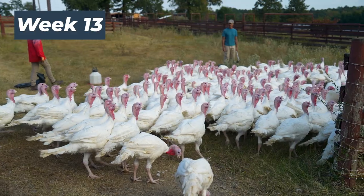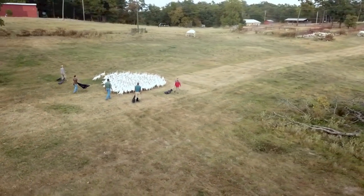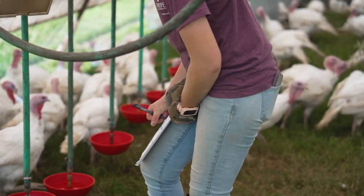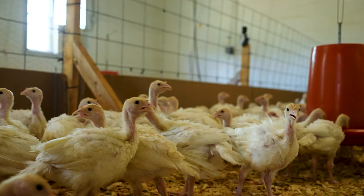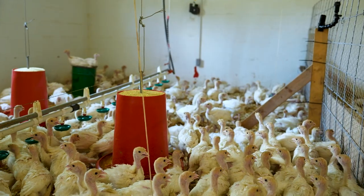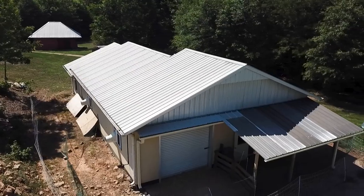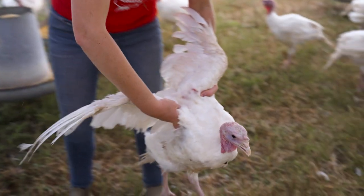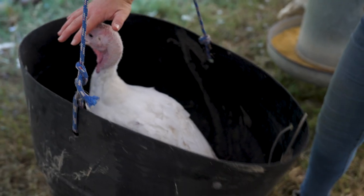Our turkeys are now 13 weeks old, and it's time to send them to processing. We'll send both flocks to the same processor — Natural State Processing in Clinton, Arkansas — keeping the test flock and control flock separate. We were hoping to see a decrease in disease or mortality between the two groups; however, the mortality rate of the test flock was almost identical to the control flock. The consistency in mortality could be attributed to the fact that our poults began in a brand-new brooder with very low threat of disease. We did notice that the OGS group is a little more docile towards caretakers — they were easier to catch when we needed to assess their health or take their weights.